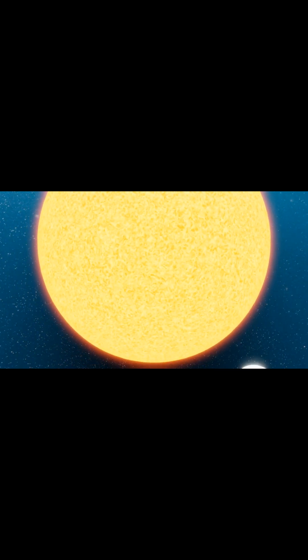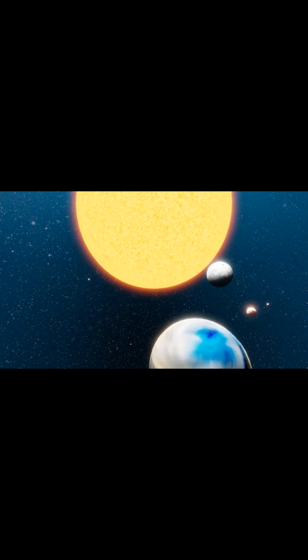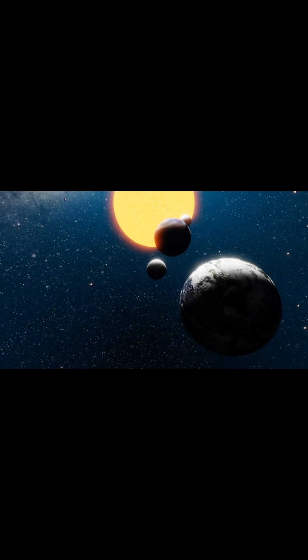Why does it rain diamonds on Neptune and Uranus? Uranus and Neptune initially appear to be unremarkable, uninteresting balls of molecules. There is a significant amount of water, ammonia, and methane deep beneath the green or blue cloud tops of Uranus and Neptune.